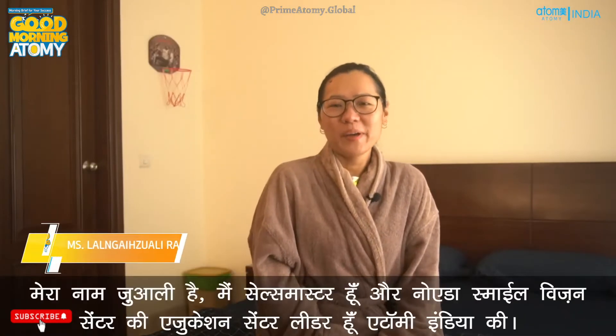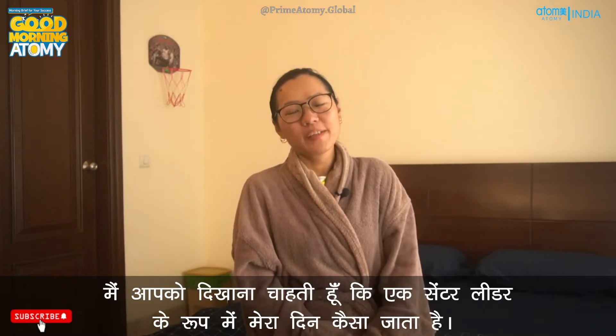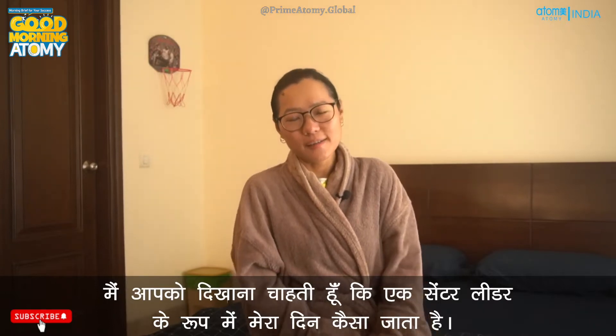Good morning everyone. My name is Zuali. I'm a sales master and I'm also an educational center leader of Atomy Noida Smile Vision Center. I would like to show you how my typical day goes as a center leader.